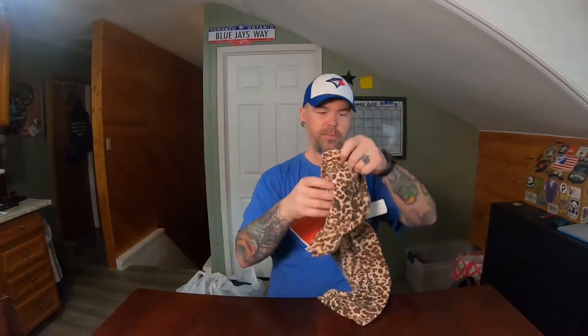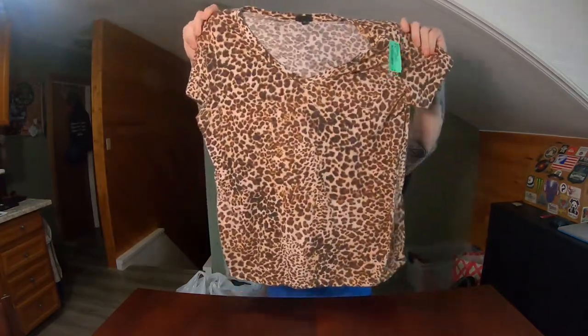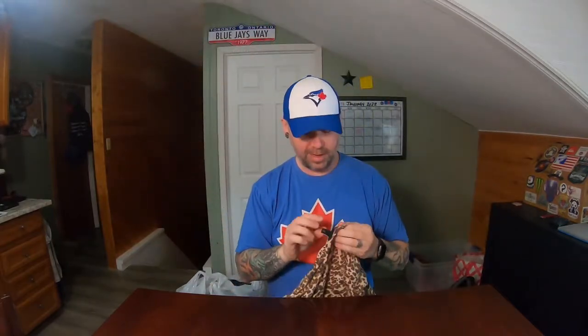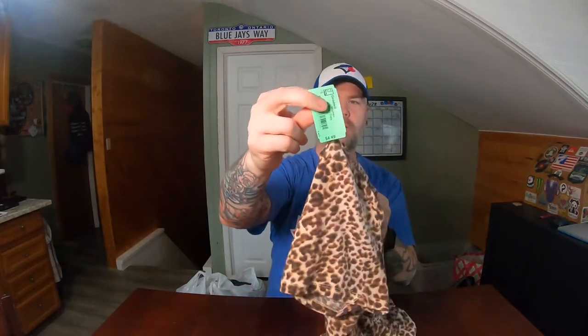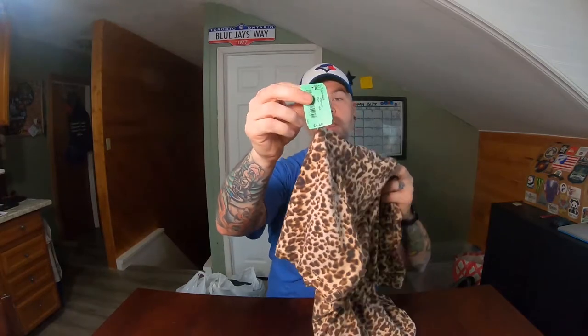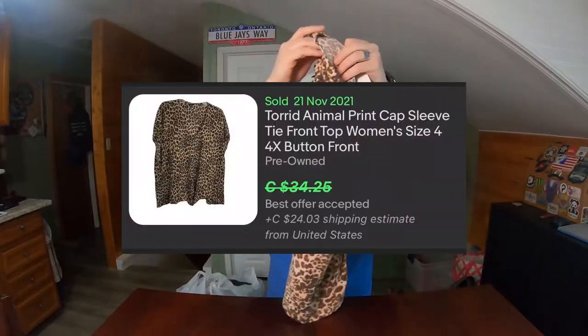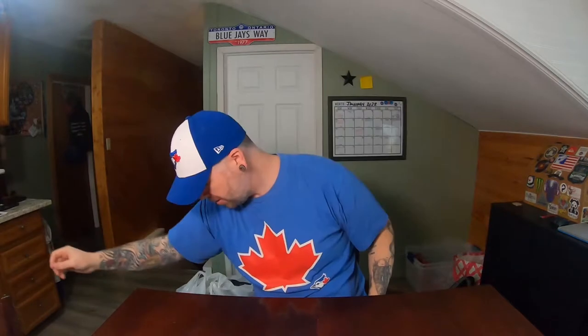These are Torrid tops — something I wouldn't normally pick up, but sometimes we grab them for family members. Essentially this is plus-size clothing. If you've never seen the tag before, it looks like that — this is a size 2, which I believe is like a 2X or 3X. This one was $4.50, so half off is $2.25, and it should sell for around $20. So $2.25 — pretty good.